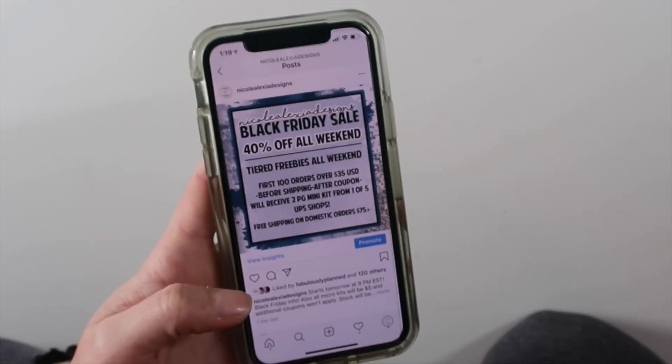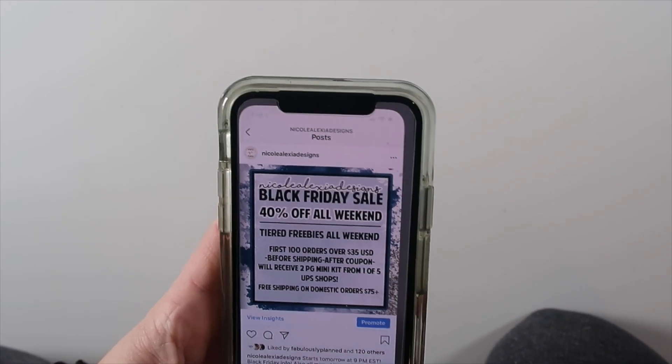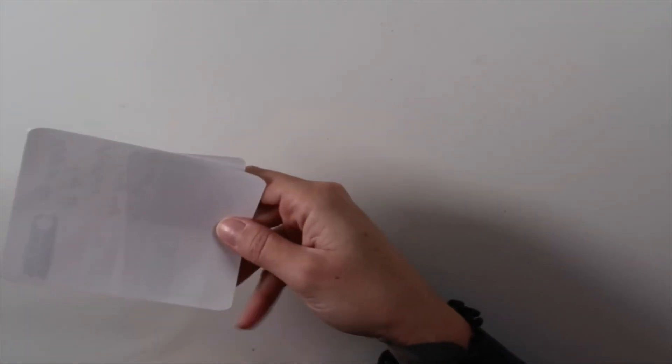Free domestic shipping on orders $75 plus — that is after coupon. If you guys have any other questions, leave them below; I will get back to you. I'm going to be at mom's after I finish all of this for the rest of the day. I'll have my phone on me, so if you have any questions, let me know. Also, there's a giveaway going on in the Facebook group.